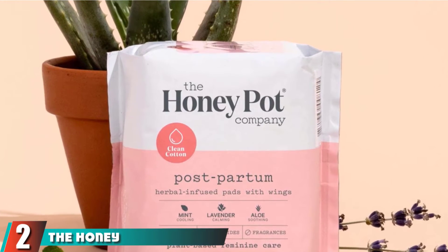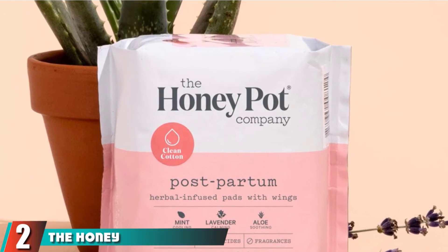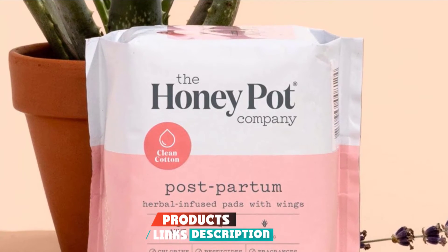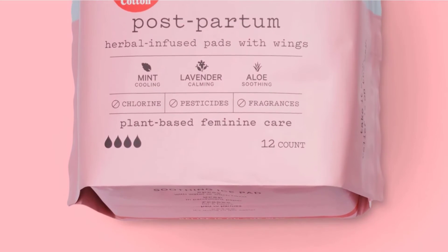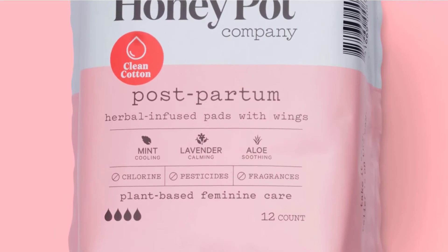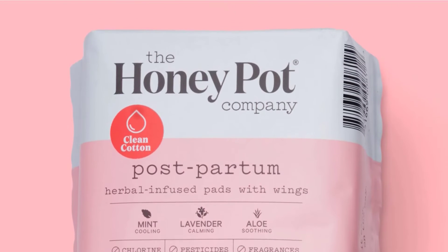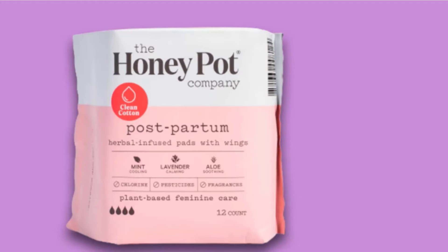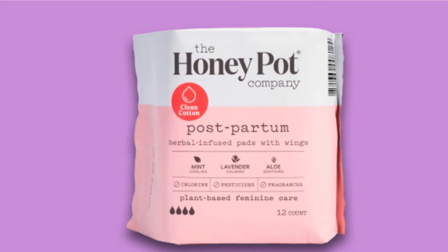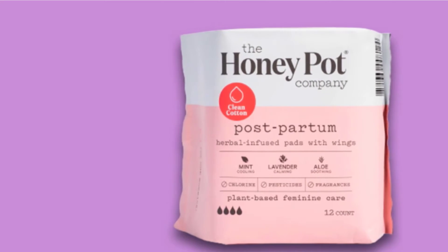Number two is the Honey Pot Clean Caught Postpartum Pads. These all-natural, organic pads are free of perfumes, chlorine, dyes, or other synthetic materials, making them an eco-friendly, natural option. The pads are infused with lavender and mint, which bring soothing relief and help the healing process. If you've used herbal infusions for perineal care after childbirth, you know how powerful these plants can be. The pads also contain rose and aloe, two more plants that bring pain relief and speed recovery.